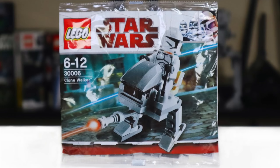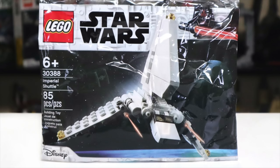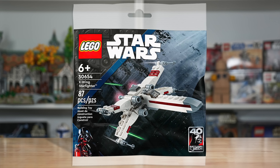Let's get into it with the first set in set number order: 30680, the Polybag. We don't know what it is. It's $5, it has 75 pieces, and it will probably be the same as either the biggest set of the January-March wave or the same as what will end up being the UCS set.